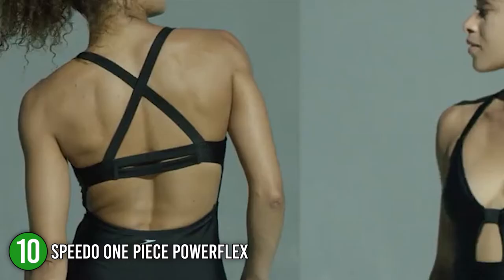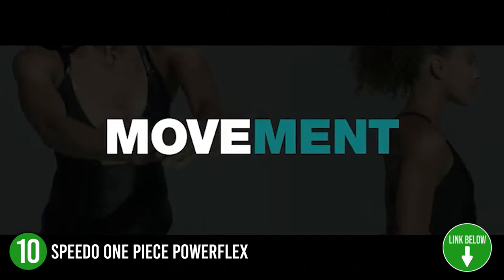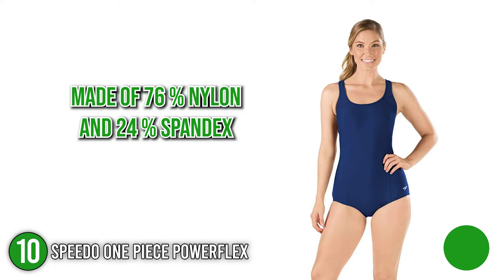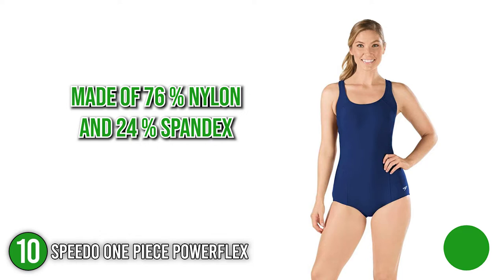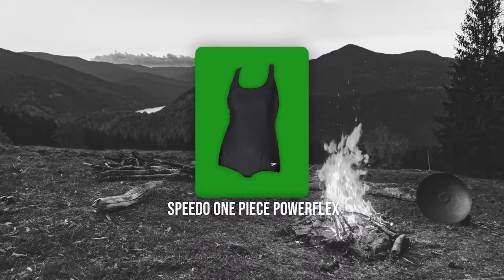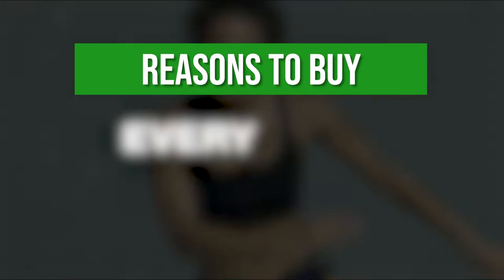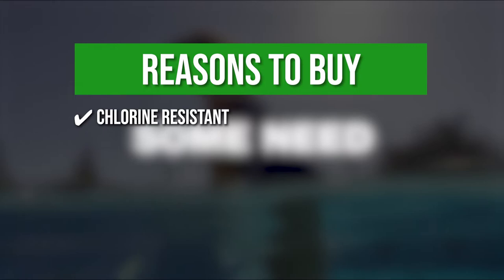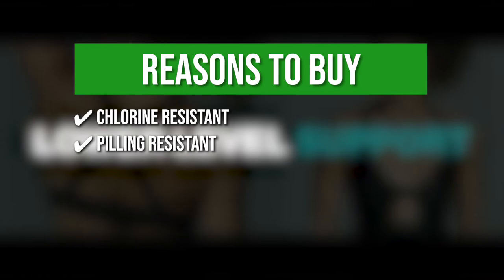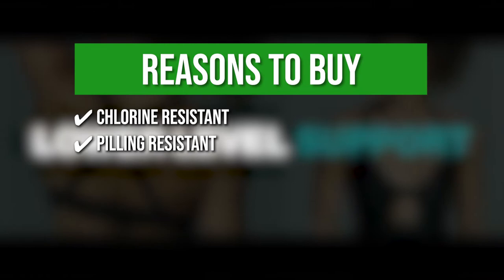The 10th Speedo product on the list is the Speedo One Piece PowerFlex. This women's one-piece by Speedo is the perfect combination of style and performance. It features compression technology that increases circulation for faster muscle recovery and shape-free movement. Made of 76% nylon and 24% spandex, the PowerFlex is highly durable and lasts up to 10 times longer than ordinary spandex. Trustedshoppingguide.com has awarded the Speedo One Piece PowerFlex a 5-badge rating. Chlorine resistant: this allows for superior color retention that contributes to the swimsuit's overall longevity. Pilling resistant: the fabric is highly resistant to pilling for increased wear. Ultraviolet protection: the swimsuit has a UPF 50+ that completely blocks the sun's harmful rays.